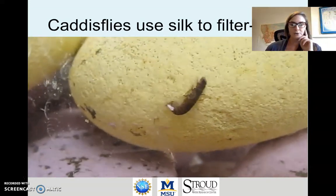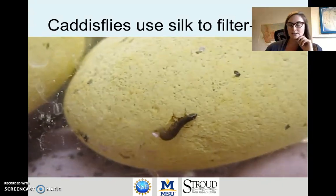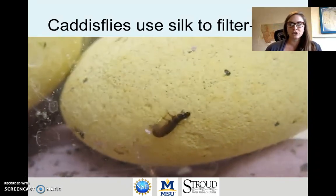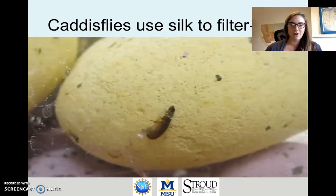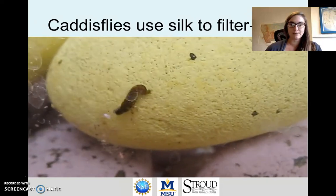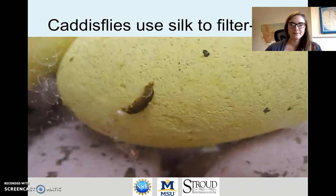Here's a video showing the caddisfly going about its business. It uses its jaw to place the silk threads — which it produces in glands in its body — in just the right location. It does a pretty good job at clinging onto rocks where there's flow and water current swirling around it, so that it can build that structure it needs to be able to feed.